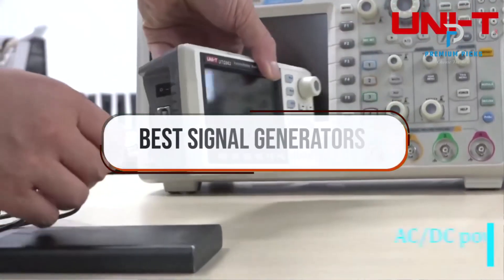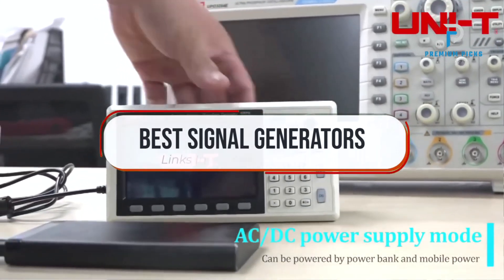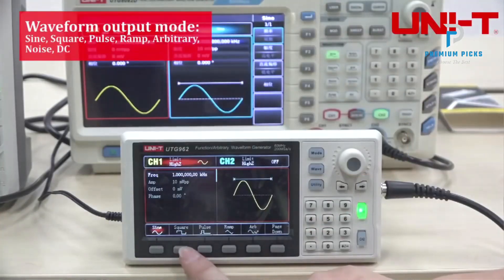In this video, we will look at some of the best signal generators on AliExpress. Before we get started, we have included links in the description for each product mentioned, so make sure you check those out to see which is in your budget range. Let's get started.